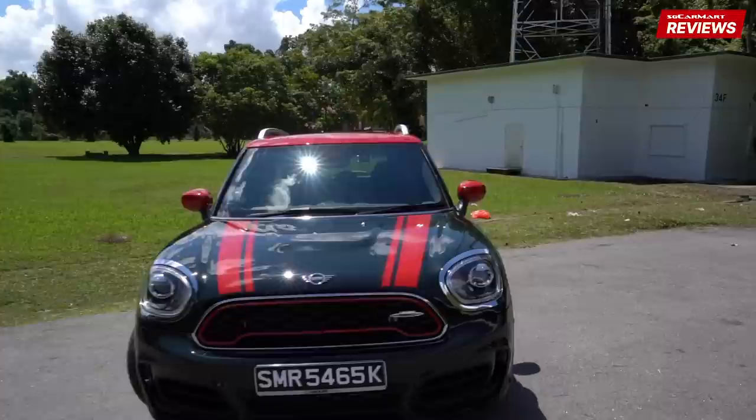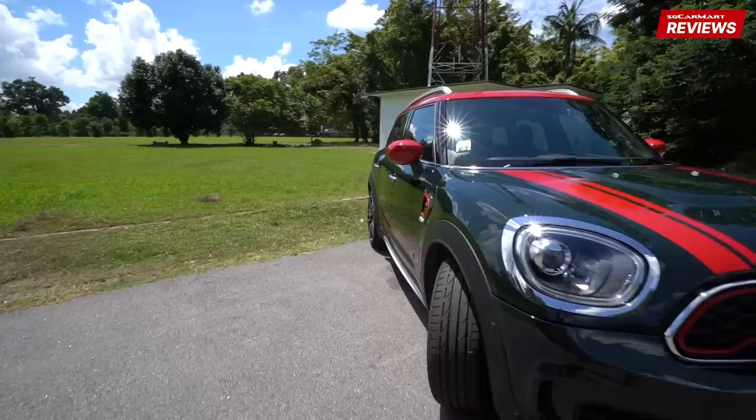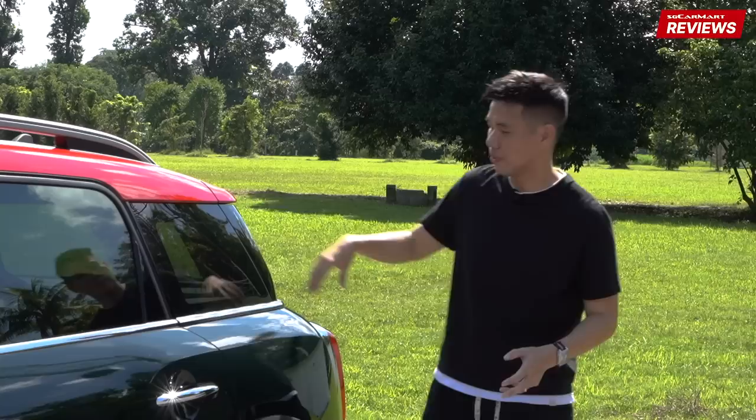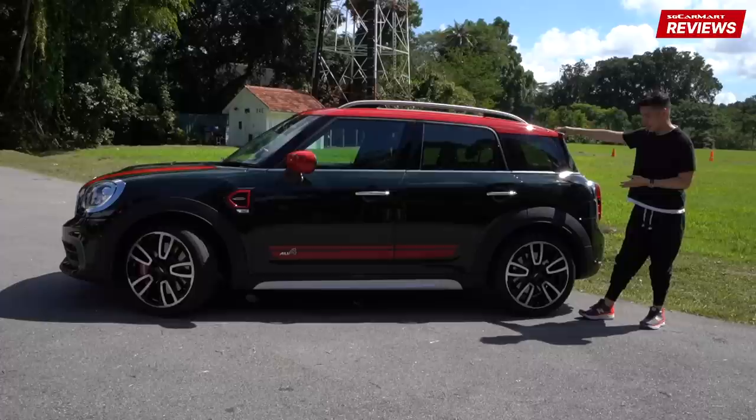If you look at the Countryman from afar, or if you have no cars parked next to it, it looks like a regular Mini Cooper hatchback. The size of this thing becomes apparent when you're parked next to an actual Mini Cooper hatchback. How I think Mini accomplished this illusion is with this blacked-out piece of glass here — it hides how long and how tall the Mini Countryman actually is. I like this design touch to kind of mask the real identity of this car.